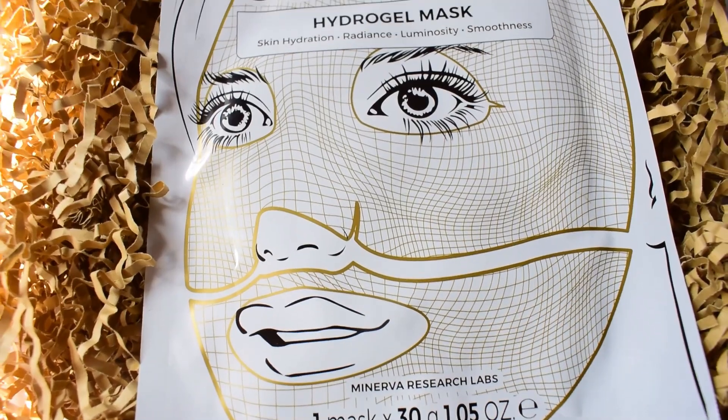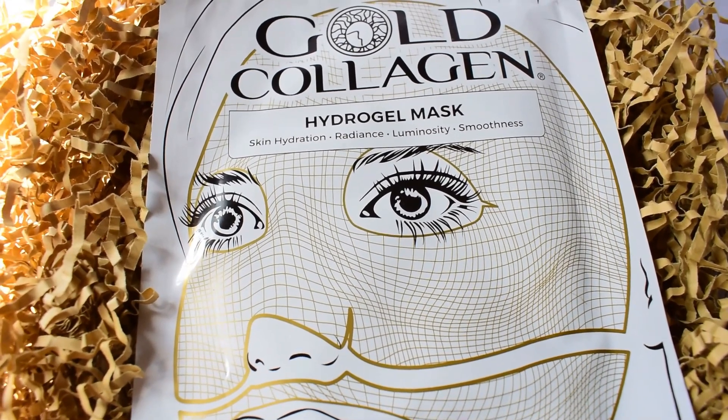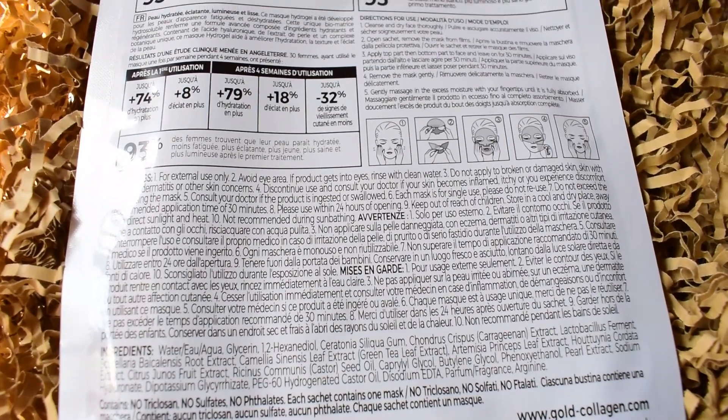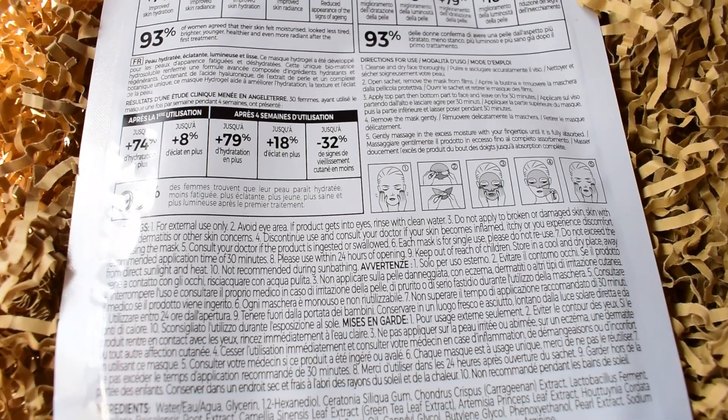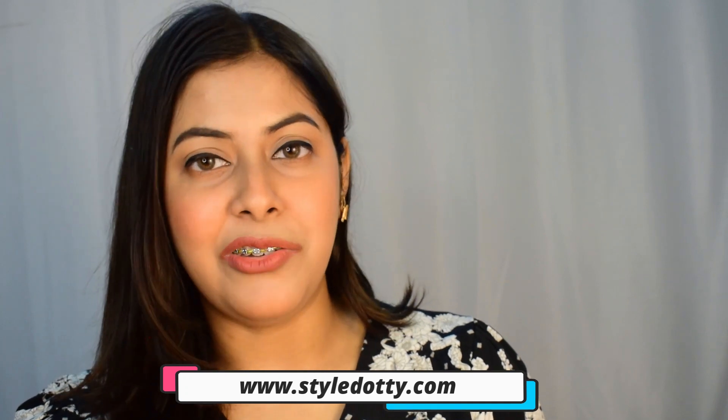Now moving on to the mask, which is the gold collagen hydrogel mask. I haven't used this mask yet, so I will be giving an immediate feedback after using it. This mask claims that it will provide instant skin hydration, luminosity, radiance, and smoothness. This mask retails for rupees 750 for 30 ml, which is for just one single mask. It is also available on style.e.com — please check the link I've mentioned in my description box.